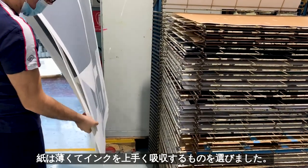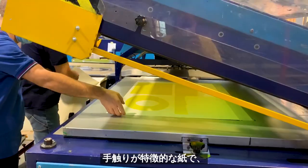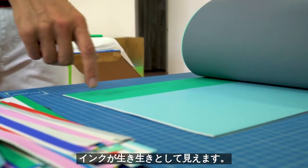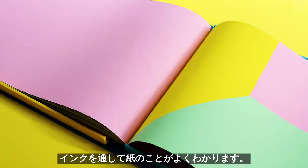It's a thin paper that absorbs the ink really well and has a special texture. The way the ink is absorbed is lively. You see the details of the paper through the ink.